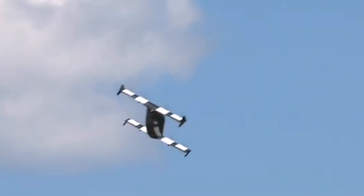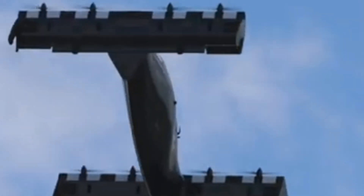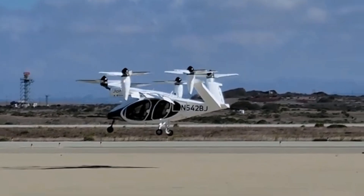The entire aircraft tilts for vertical takeoff and landing, eliminating the need for rotating wing assemblies or rotors. This approach reduces weight and complexity, enhancing safety and reliability.